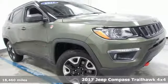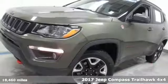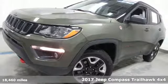It's a 2017 Jeep Compass. Journey anywhere in a Jeep.